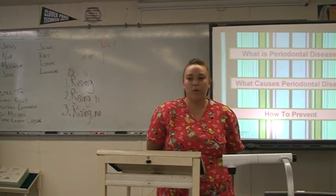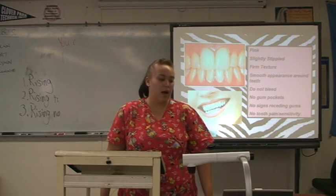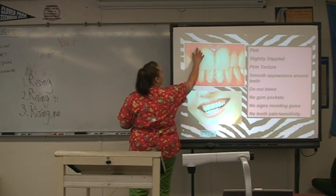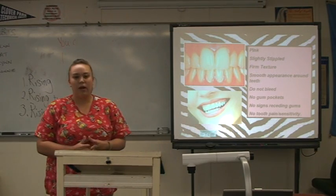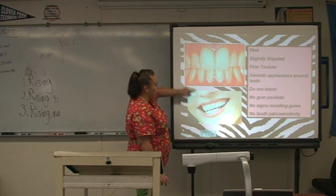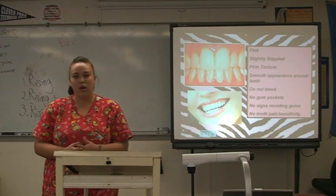So today I'm going to talk about what is periodontal disease, what causes periodontal disease, and how to prevent it. Before I talk about what periodontal disease is, I want everyone to know what healthy gums and teeth should look like. They should be pink and slightly stippled. They should have a firm texture and a smooth appearance around the teeth. They do not bleed when you brush or floss your teeth. You don't have any gum pockets, or your gum pockets measure between one to three millimeters. There's no signs of receding gums. You cannot see any of the root surfaces, and you don't have any tooth pain or sensitivity to hot and cold or sweet foods, and no pain throughout the day like a toothache.